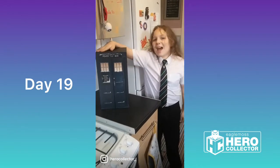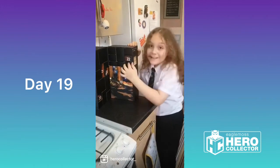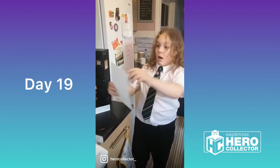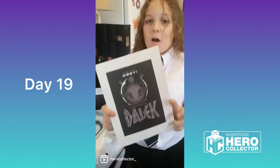Hello everyone and welcome to day 19 of our Hero Collector Advent Calendar. It's day 19. It's a bit of Dalek art.